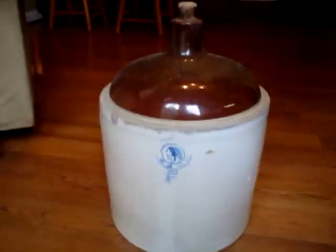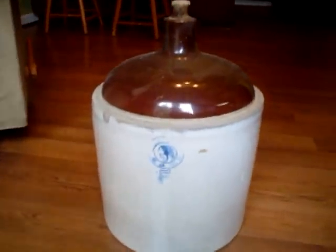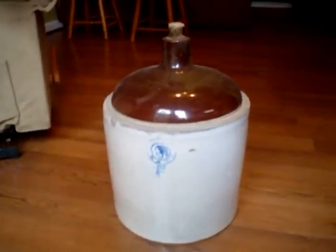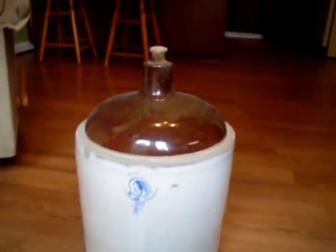Hey guys, I recently found this old jar in a shed at my grandfather's old home place and I have no idea what it was used for or what it may be worth. I thought it looked cool so I'd put it on YouTube and see if any of you guys could tell me something about it. It's got a logo on the front.